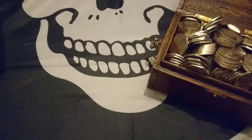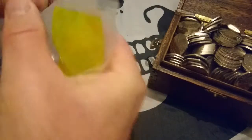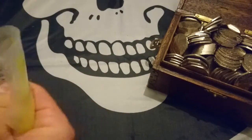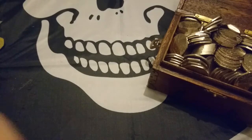Hi everyone and welcome to another coin treasure hunt. It's new bag time. Time to get the trusty penknife and try and open this without opening myself, so to speak. Oh dear, this penknife certainly needs a bit of a sharpening. There we go, got in. Now, five bags.